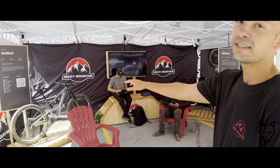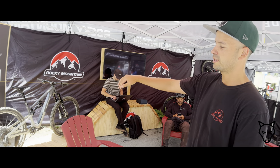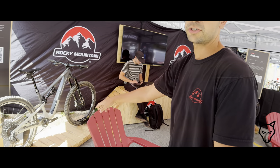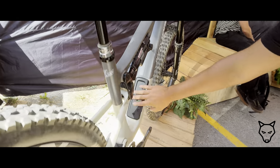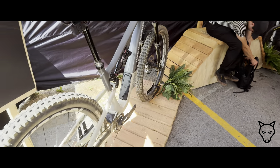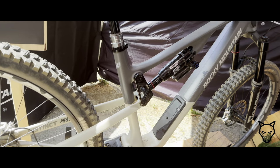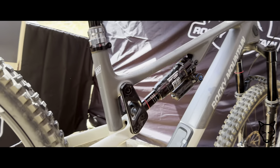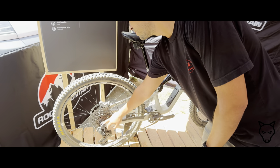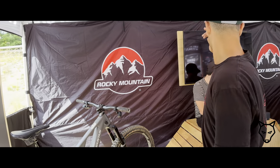This is our new Instinct, our new trail bike that we launched earlier this year. 150 up front, 140 on the rear — full 29 — with a new storage box that we launched as well. That's the Penalty Box. That bike features the Ride 4 chip here that you can adjust, giving you four different geometries and different suspension curves. We also have an adjustable flip chip in the rear so you can adjust your rear end by 10mm.